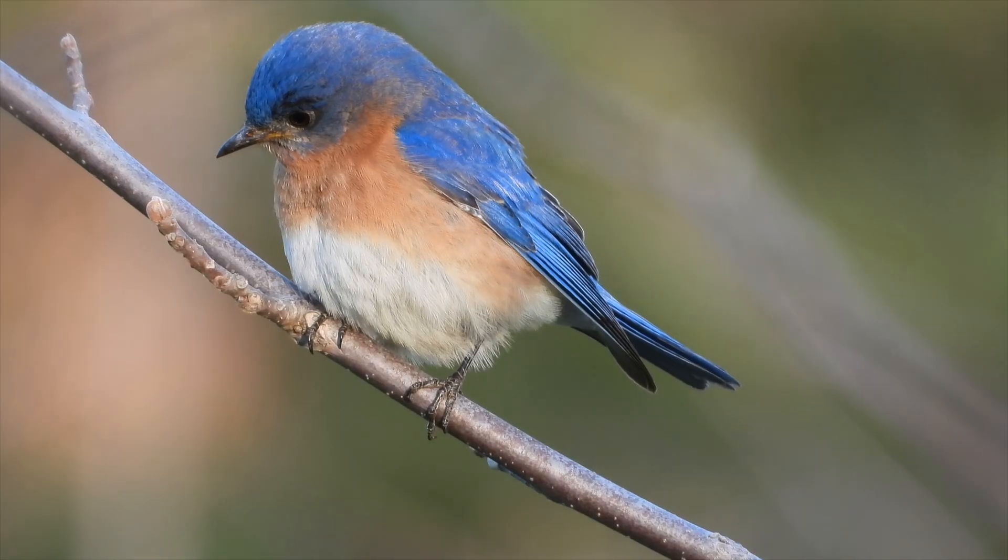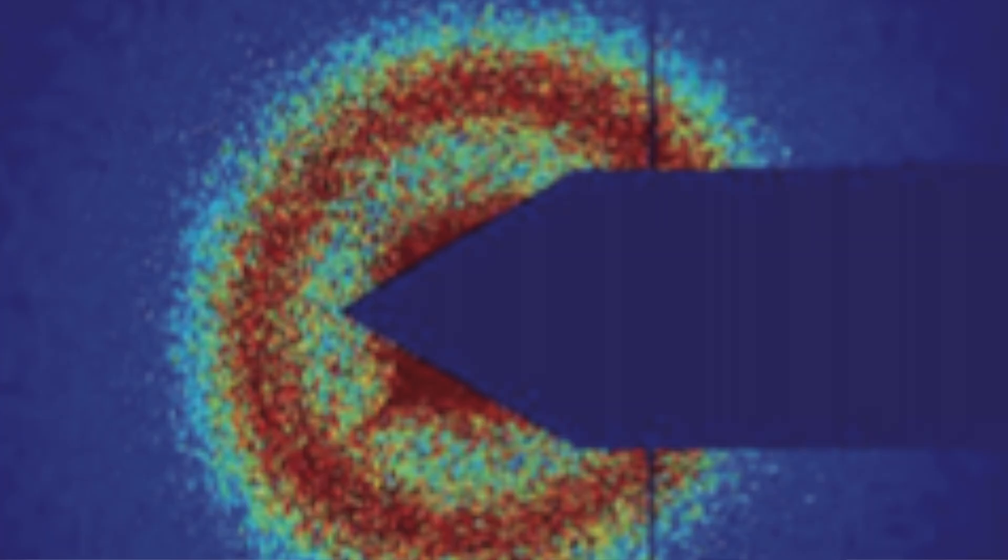A bicontinuous structure literally looks like a sponge. The structures that we're making in the lab and the ones that have inspired us in bird feathers are like a sponge but shrunken down to a tiny scale.